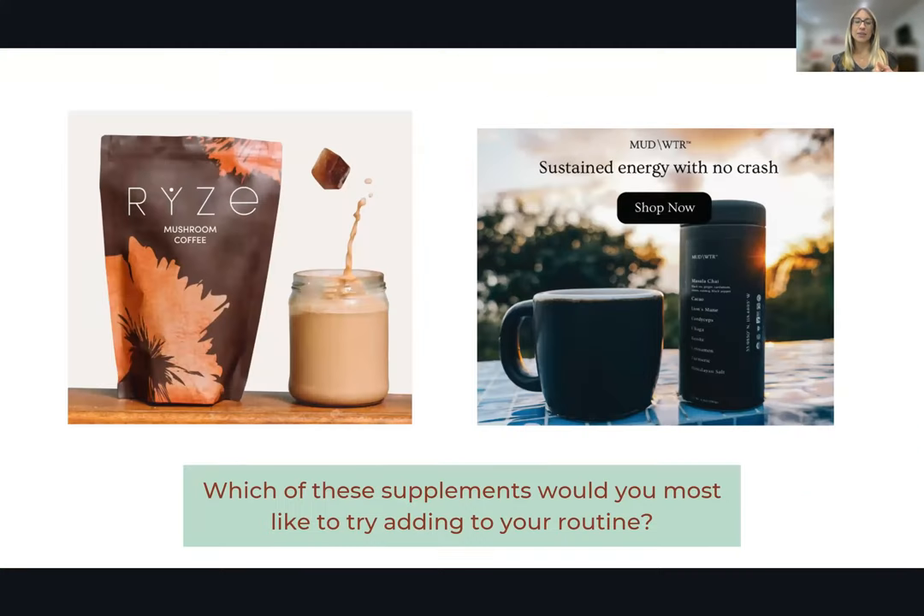Two more ways to get mushrooms in: Rise is a coffee with mushrooms in it, and Mudwater is a coffee alternative that also has mushrooms. Mushrooms are kind of the big thing right now — they're being thrown into a lot of products, particularly coffee. The powders don't taste amazing, so we usually put mushrooms into our protein shakes in the morning or have them via coffee or a coffee alternative.